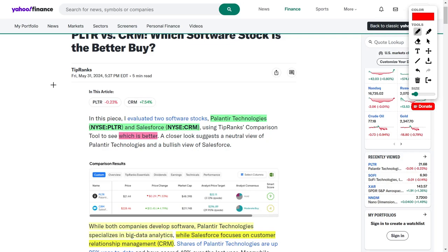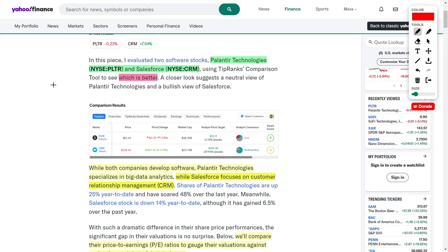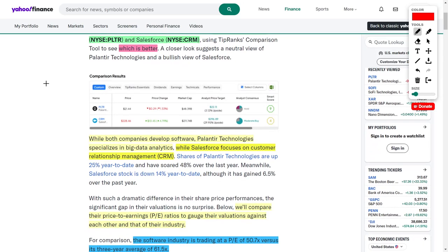First, I want to start off by saying that these companies do very different things, so it is relatively hard to compare them to each other. However, they do share the similarity that both are software development companies, so at least from a valuation standpoint we can compare them. Palantir Technologies is a big data and analytics company serving both commercial enterprises and government agencies, specializing in artificial intelligence. Salesforce, on the other hand, focuses on customer relationship management, also known as CRM.